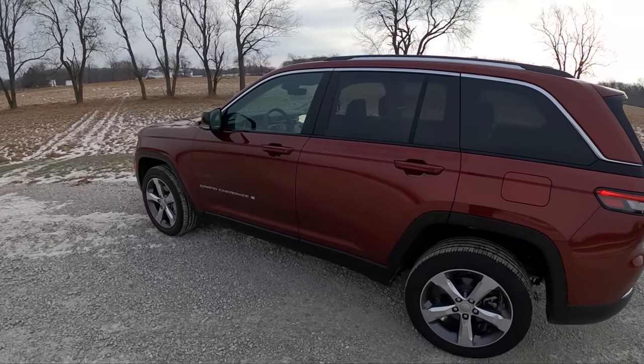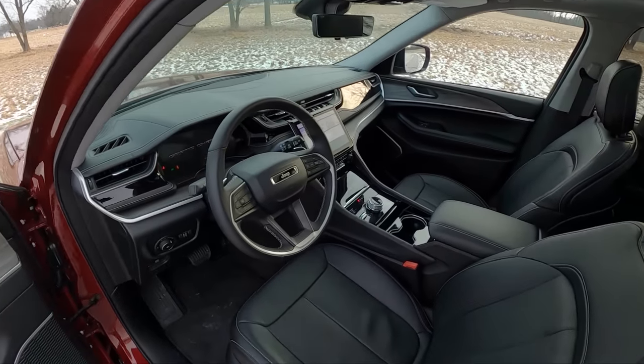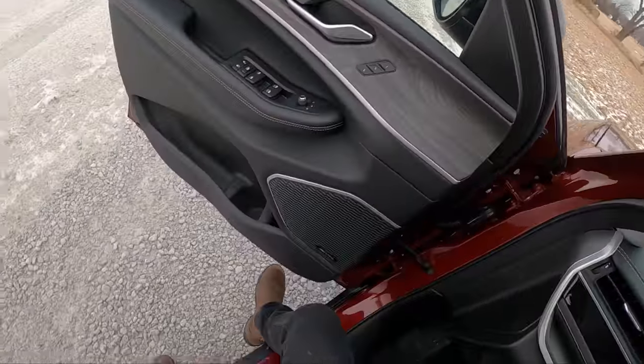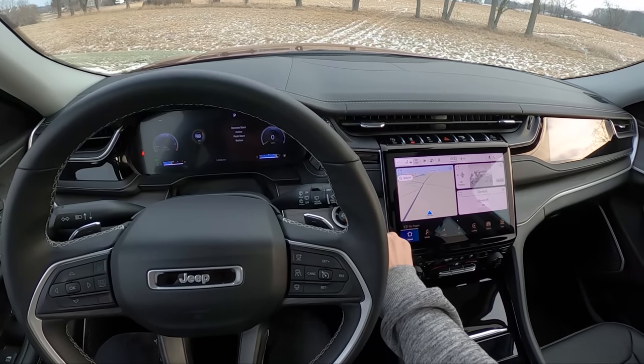Let's start with the interior. You can see we remote started it — that's really nice in these cold winter months because it will preheat the cabin. It'll turn your climate control to max, and there's also a setting to enable the heated steering wheel and heated seats so that when you get in it is nice and cozy. All you have to do to start up the vehicle after remote starting is hit the start/stop button right here and you are ready to go.